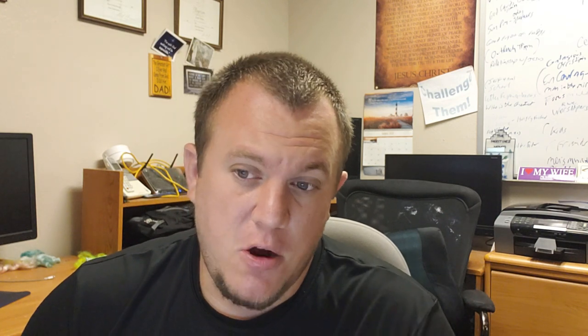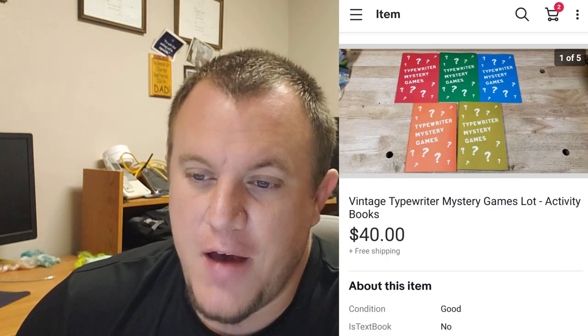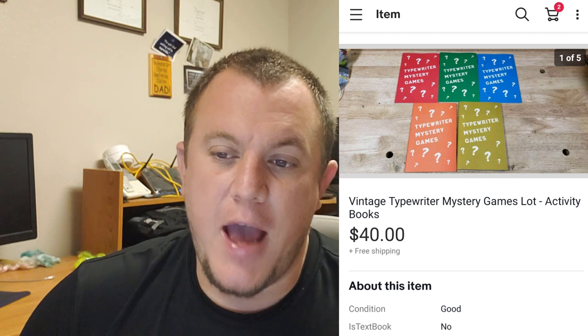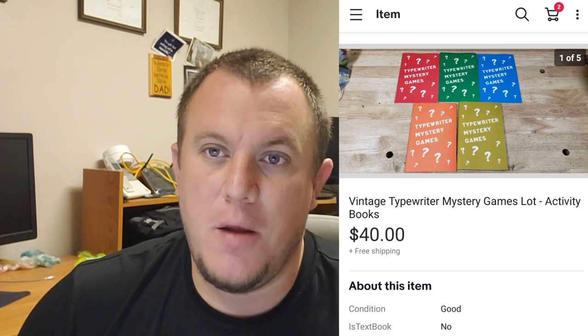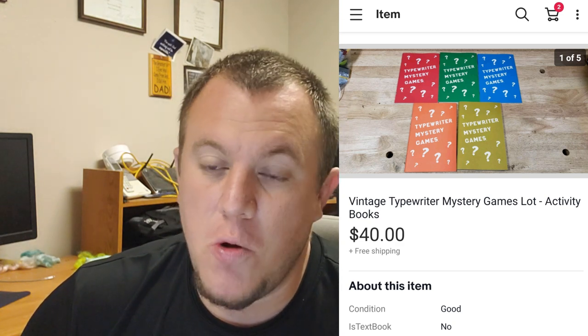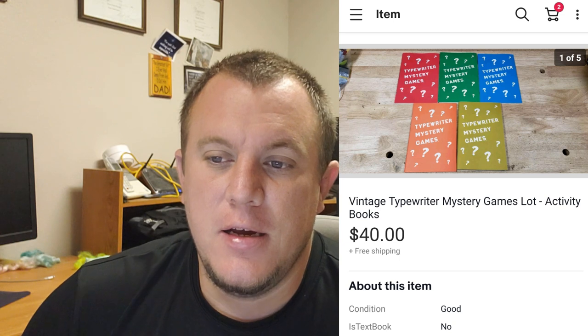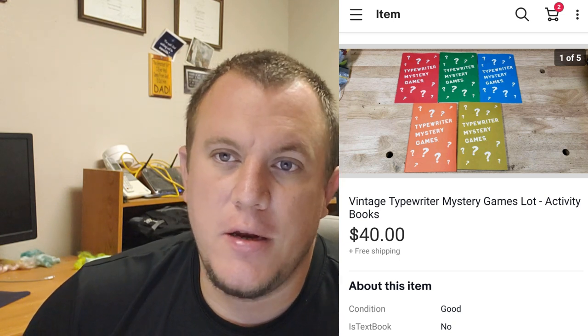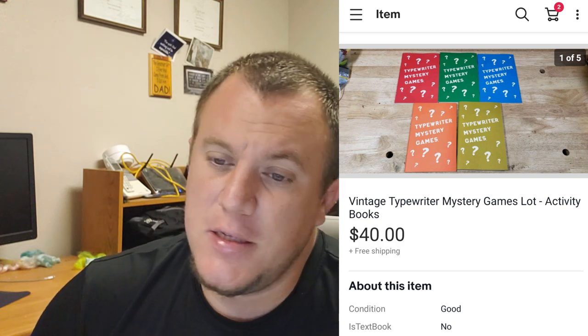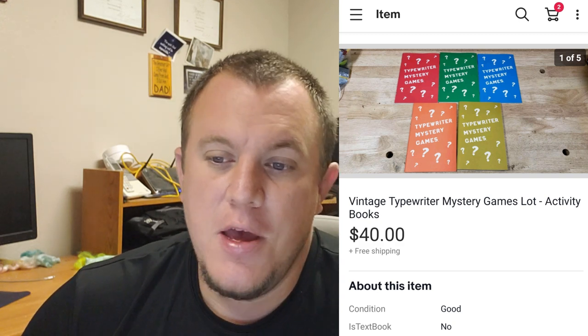These were also from the $950 book buy - a typewriter mystery game book where the book asks you to type certain things and it makes a picture or design. There were a lot of typewriter, computer, and keyboard training courses in the books I had bought. These were just thrown in, so I listed them. There were no comps, no way to tell value, but they sold for $40 on best offer. Pretty cool.